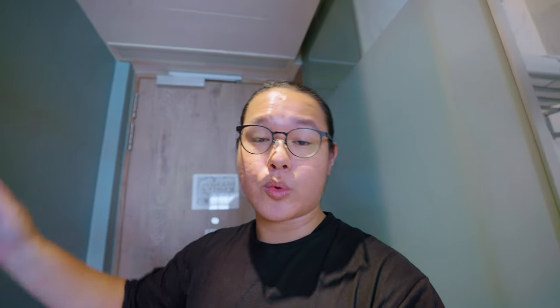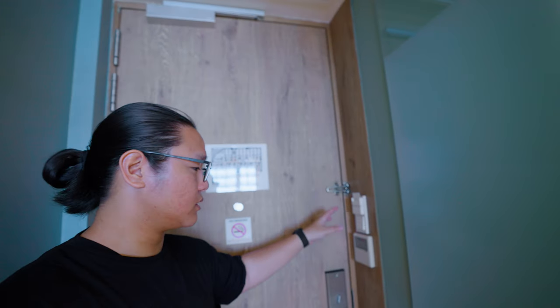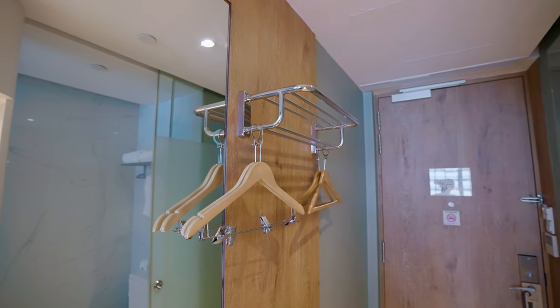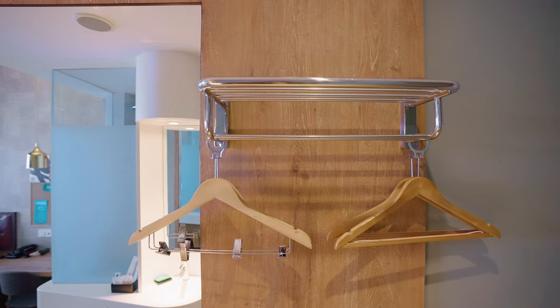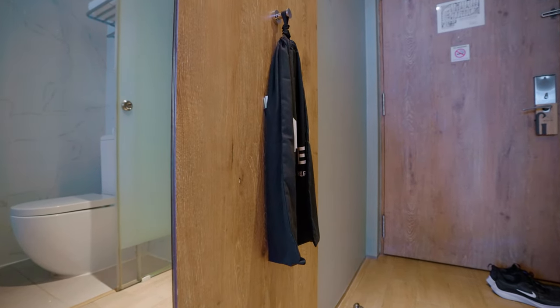Let's begin the room tour of Hotel G Singapore — Good Room Queen. Immediately as you step in, you're greeted by a long hallway. On the left-hand side are the switches and air-con control with a glass panel and glass door for the toilet. On the right-hand side is an open-ish concept wardrobe with only 4 hangers, a rack for hanging your stuff, and a hoop that's already a laundry bag — they do charge for it so you cannot steal it.